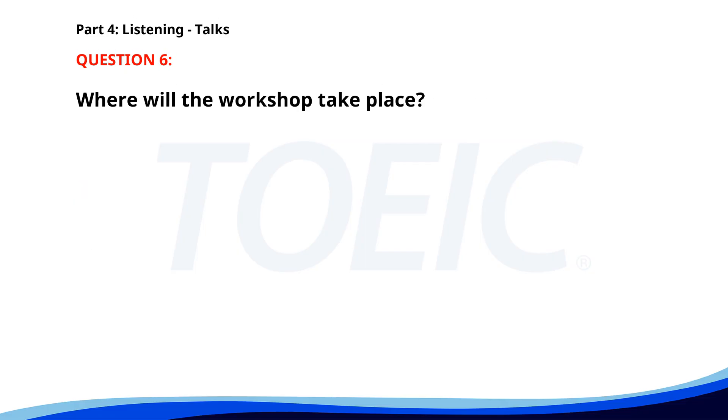Number 6. Don't forget to attend our workshop on effective communication skills this Friday at the main library. Learn how to express yourself clearly and listen actively. This session is ideal for both personal and professional development. Where will the workshop take place? A. At a conference center. B. In a private office. C. At the main library. The correct answer is C: At the main library.